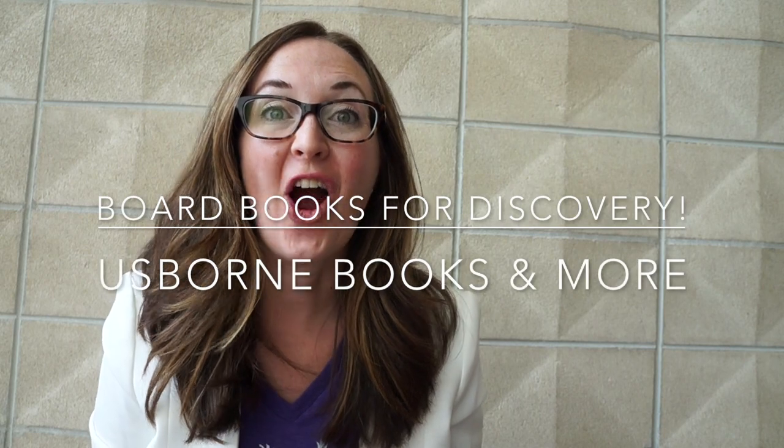Hi everyone, Amy Smith with Osborne Books and More. I'm excited to share our new titles for babies and toddlers.